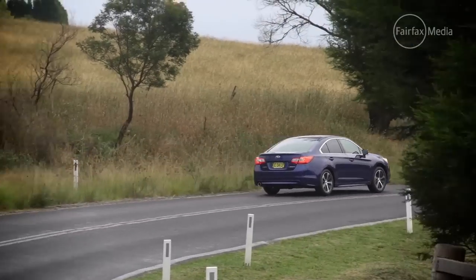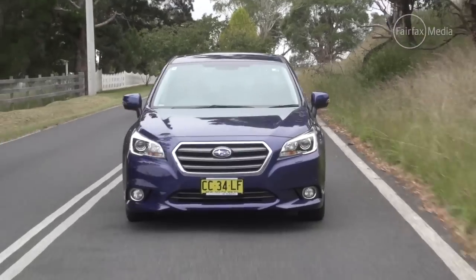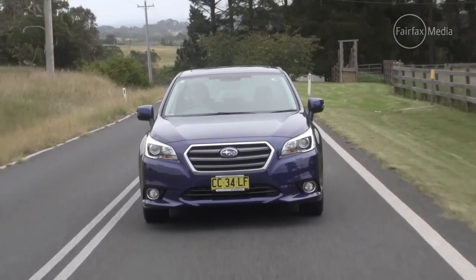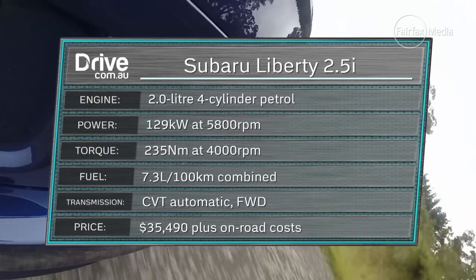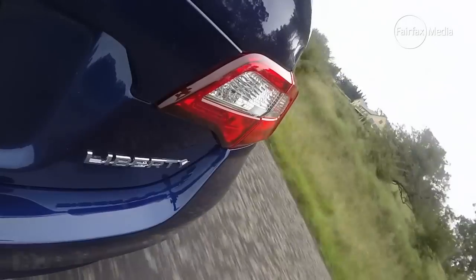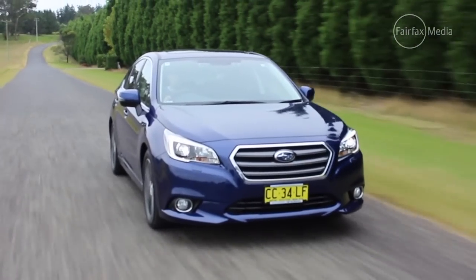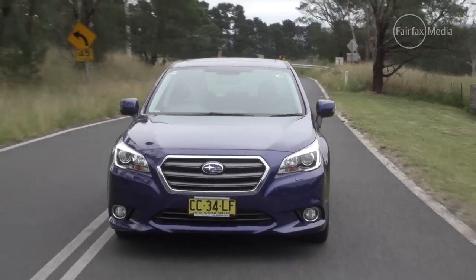They say good things can come in small packages, and that's certainly the case with the Subaru Liberty. It's the most compact car of our trio, but clever packaging means it's got just as much room in the back as the Mazda 6. Subaru gave its landmark sedan serious price cuts ahead of this model's launch in December — the top-of-the-line six-cylinder is now $14,000 cheaper, while this 2.5-litre premium model is four grand cheaper than it was six months ago. The previous generation Liberty was a little off the pace, a little ugly, and not a driver's car — but that has changed. The Liberty now has well-weighted, accurate steering and confidence-inspiring grip that make it quite enjoyable in the corners.